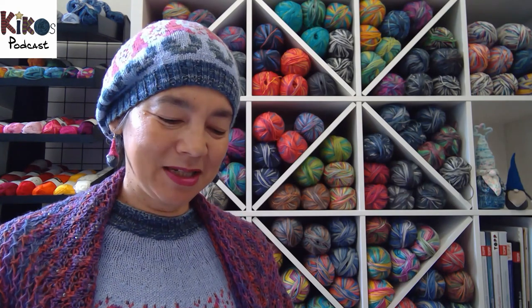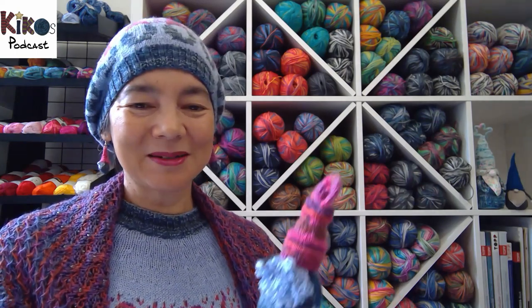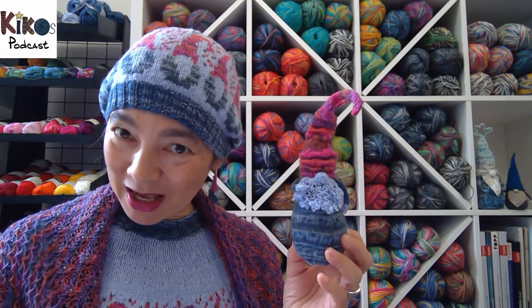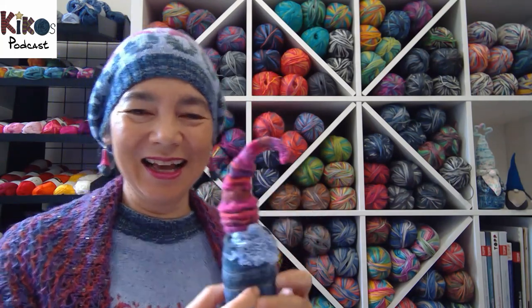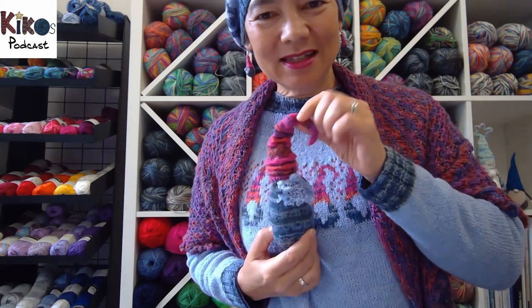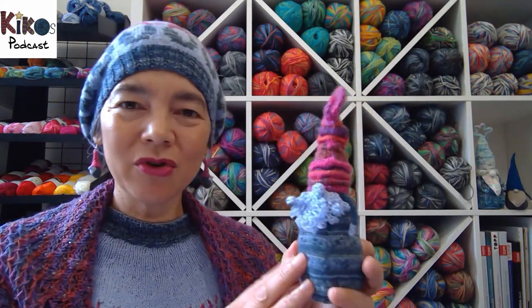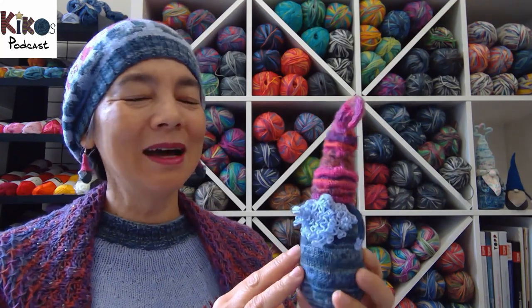On to finished objects — the next point in my videos is always the finished objects. I finished my November gnome, and as we're talking about gnomes I'll show that as my first finished object. The November gnome uses the same yarn as the hat, the earrings, and the pullover, so they're all very related. The beard is a bit short but I think with time it will get a bit longer. This won't be the last time I show this gnome because I'm going to change something.